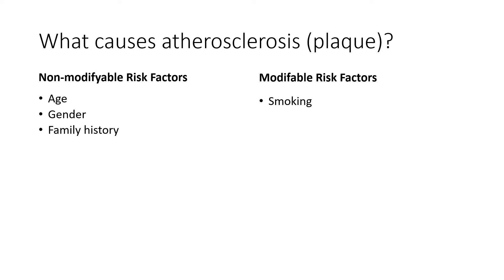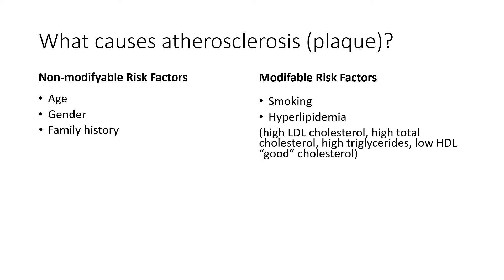The modifiable risk factors known to cause damage to the lining of the arteries and in turn plaque formation — one of the biggest drivers is smoking. Hyperlipidemia is also a big driver, where you have high amounts of total cholesterol, LDL cholesterol and triglycerides, and low amounts of the good cholesterol, which is your HDL. A lot of people talk about high cholesterol referring to one figure — total cholesterol — but you should know that HDL is a good form of cholesterol and you actually want that to be high because it's cardiovascular protective.